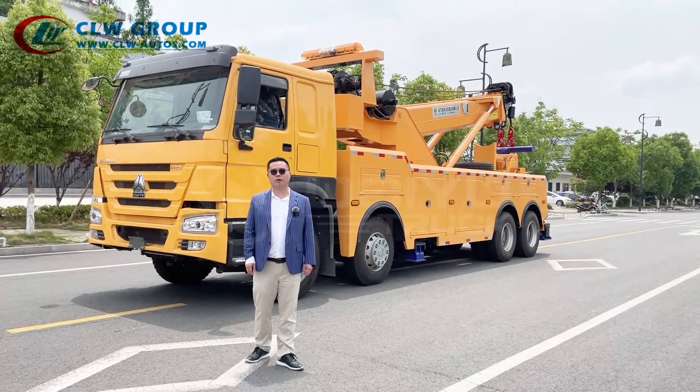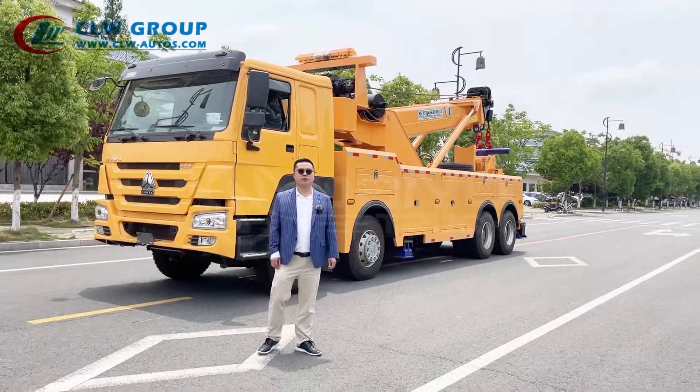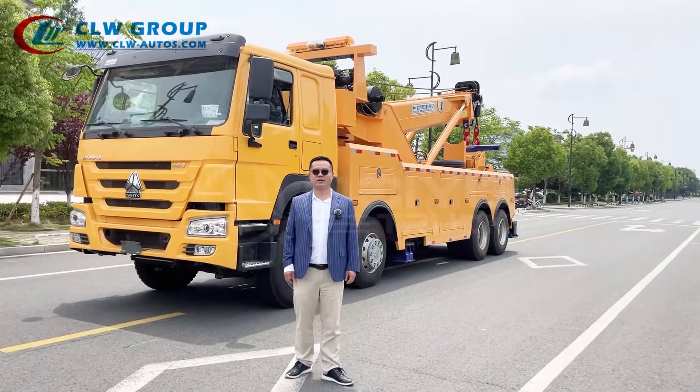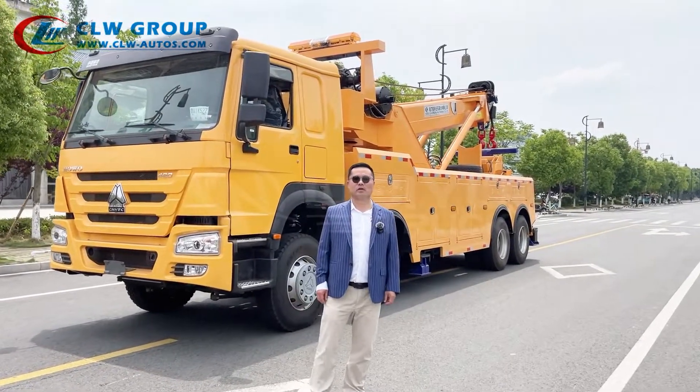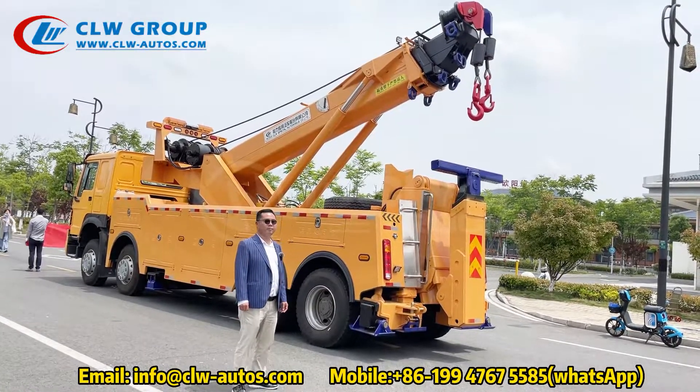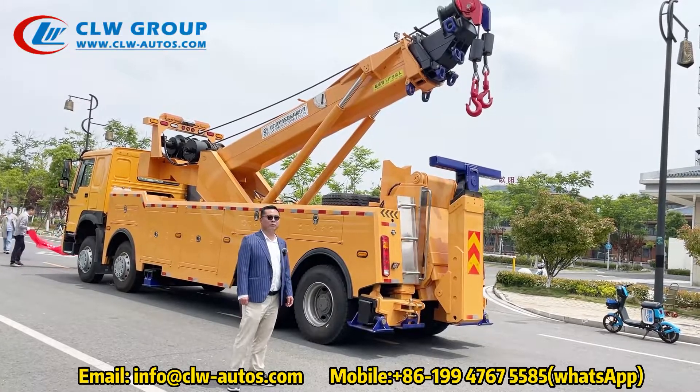If you are interested in this truck model, please share our channel with your friends. Trust us, trust our brand, trust our channel. You can contact us by email or by WhatsApp.